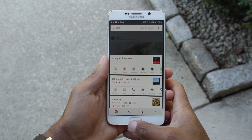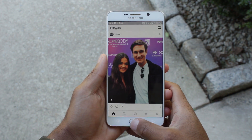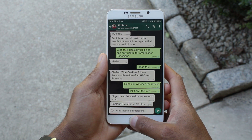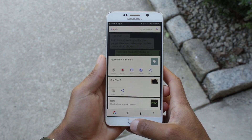Unfortunately, Now on Tap doesn't work a hundred percent of the time — sometimes it won't give you any results at all, and other times it gives you wrong results. I find it works best when going through a conversation: if you're talking about different topics, you can do a Google Now on Tap search and bring up all those topics.